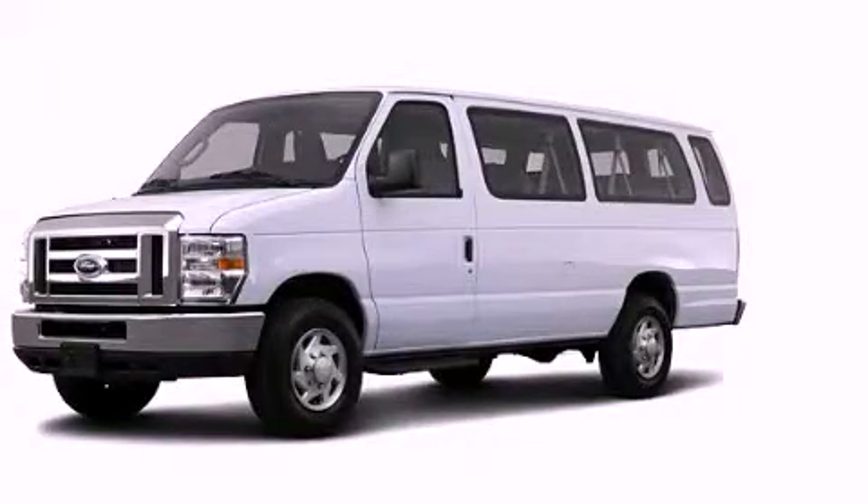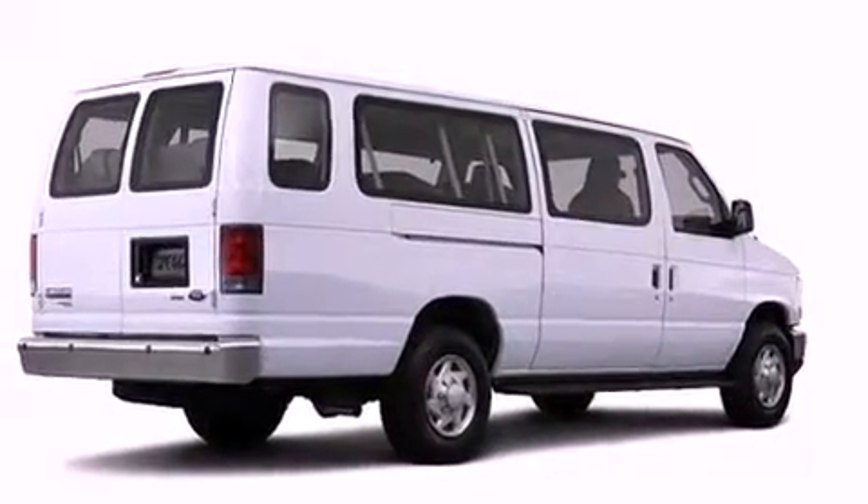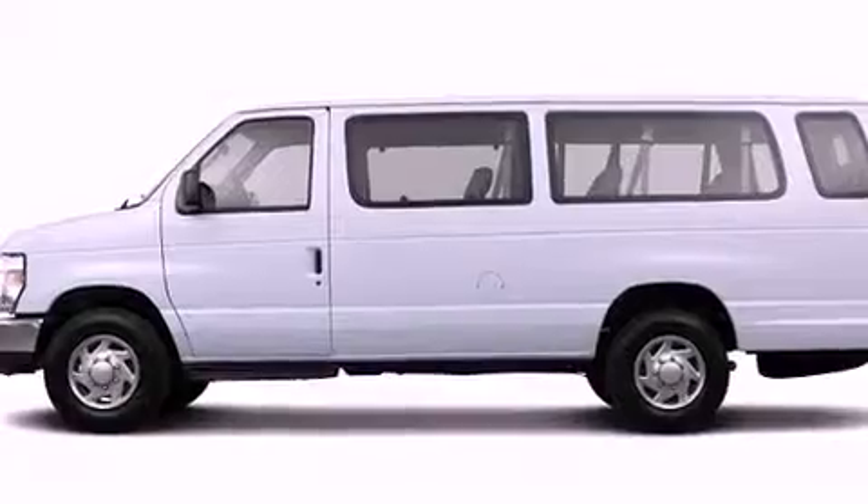This is a brand-new 2013 Ford E-Series Econoline van. It features a 5.4-liter, eight-cylinder engine and a four-speed automatic transmission.